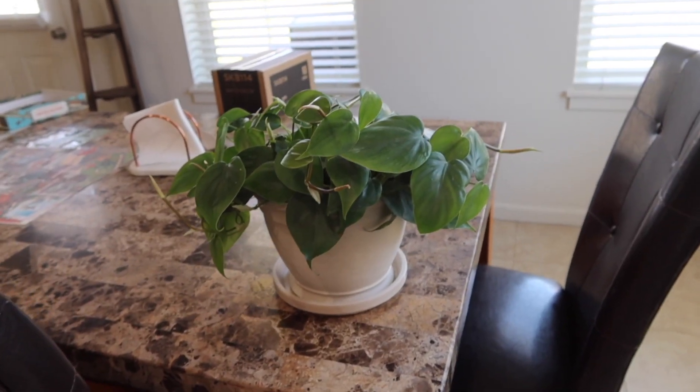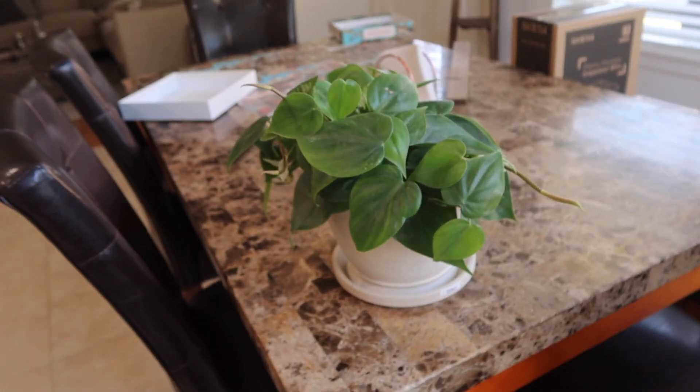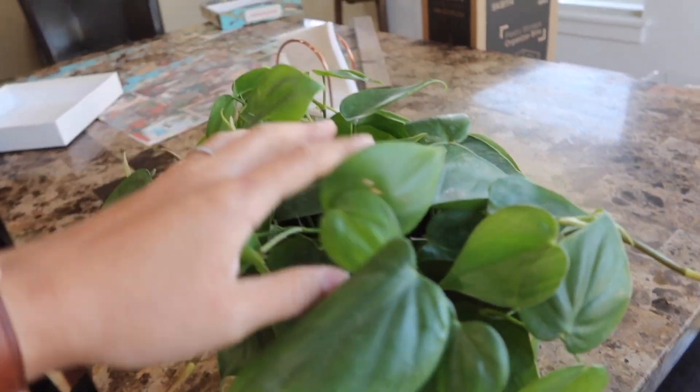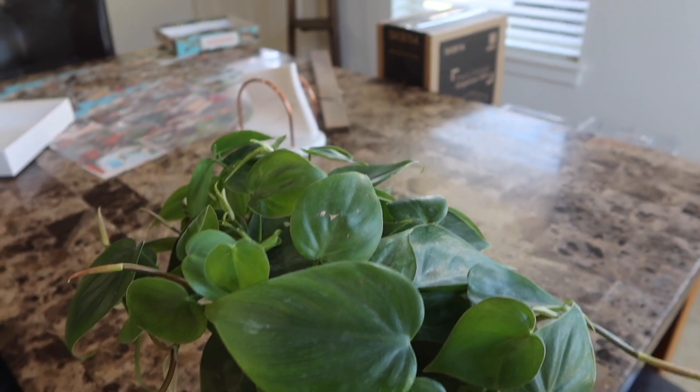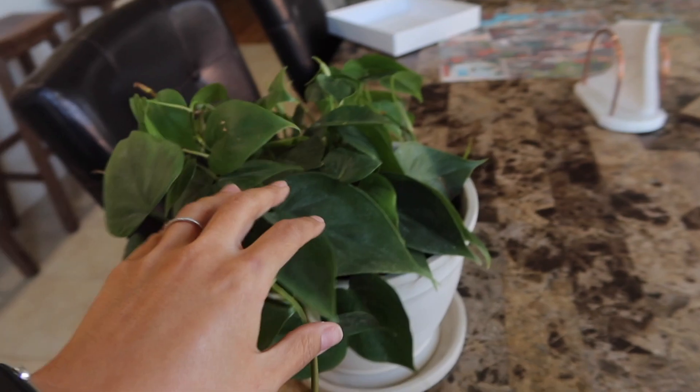Here is the plant all potted — all we have to do is hang her, which I probably won't do until sometime this week. She's cute, I like it, and I'm glad we got her. Hopefully she thrives! With that being said, thank you so much for hanging out with me. If you enjoyed it, give it a thumbs up and hit the subscribe button — come join the family! I'll see you on the next one, bye!